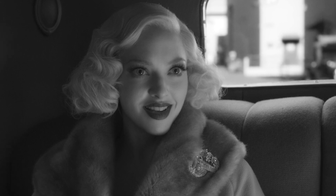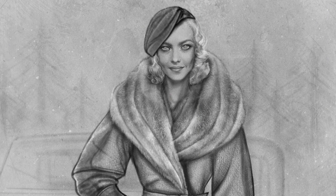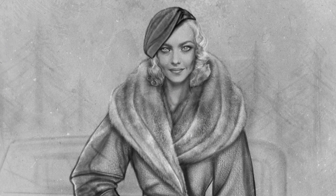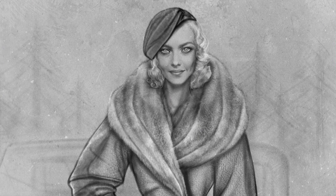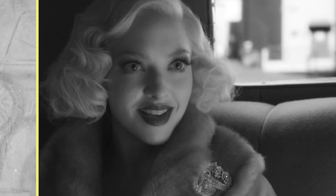Instead of just putting her in this whimsical or glamorous dress, I thought, oh, I want her to have this exit coat. And I wanted to kind of be inspired off that image. She was very known for having an extensive jewelry collection, though you don't see her wear much jewelry in her real life and in photographs. But I wanted her to have kind of this diamond brooch because Hearst gave her quite a bit of jewelry.